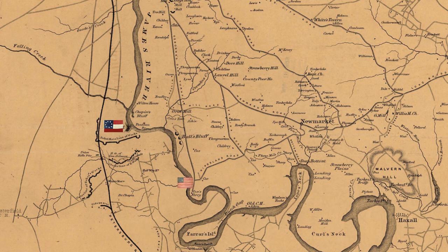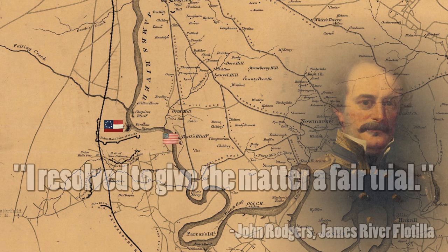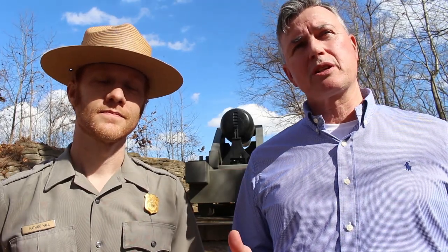I think you have to admire the Union Navy for testing these defenses. I love the comment made by Federal Squadron Commander John Rogers — he simply wrote, 'I resolved to give the matter a fair trial.' That's an understatement and he'll be true to his word. Five ships of his squadron, including three ironclads, will appear at 7:30 in the morning on the river below.